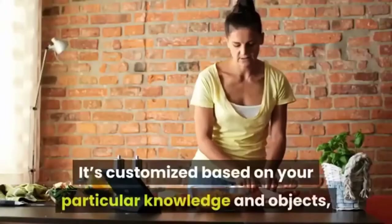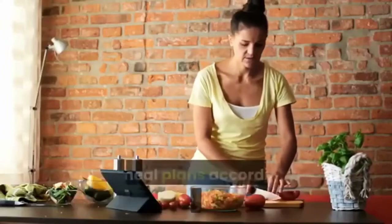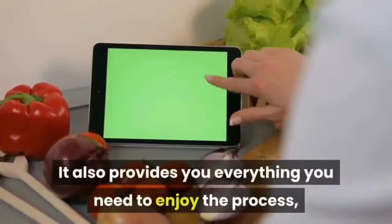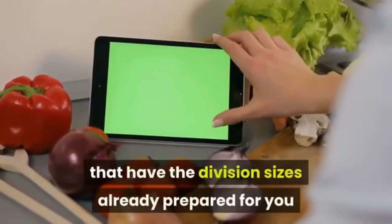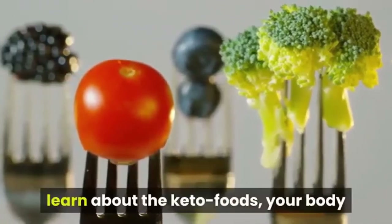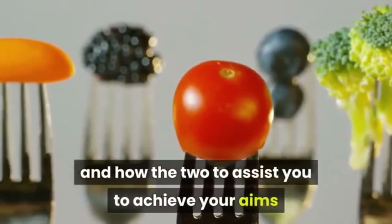It's customized based on your particular needs and goals, providing you with recipes and meal plans according to what your body requires. It also provides everything you need to enjoy the process, such as day-by-day plans and meal-by-meal recipes that have the portion sizes already prepared for you and the nutritional information displayed, so you don't just follow the program but also learn about keto foods and your body.